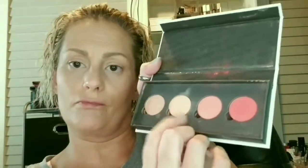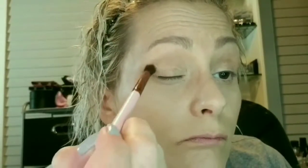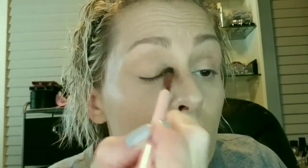Now for eyeshadow — this is the ColourPop palette called Blow Me Away. There are four colors in it. I love this palette; it's a peachy-pink color and it's beautiful. It's got your basic transition shade, a slightly darker pink, a darker pinky-peach, and then a shimmer shade. It's the perfect palette to throw in your travel bag — you shouldn't need any other eyeshadow to complete a look.